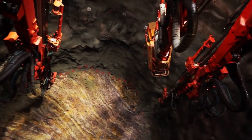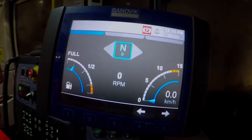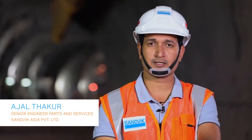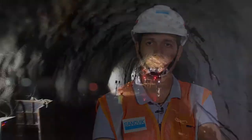The DT922i is an automatic boomer with a 21-meter auto rod handling system and an entire computerized drilling pattern generation capability. The relationship with Sandvik is still going on and we hope it will continue further. This is the first such machine being launched in India — that's why we are using iSure and also GeoSure in the DT922i.